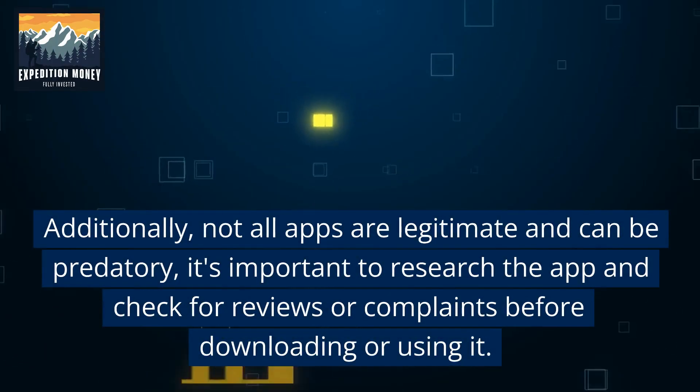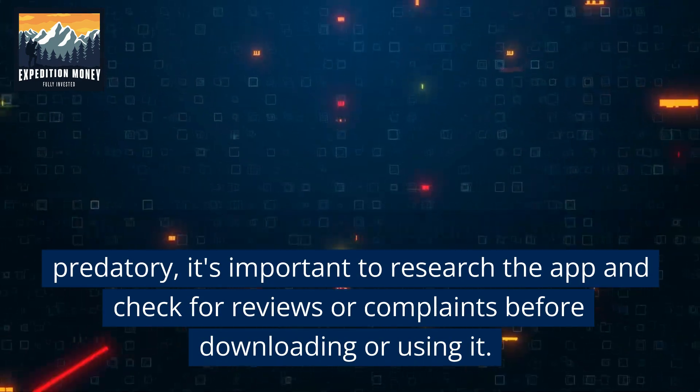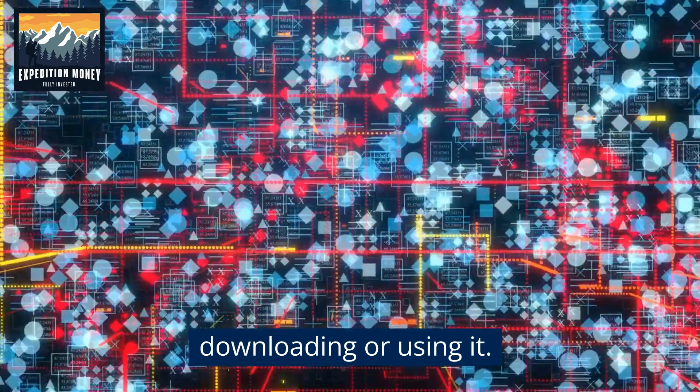Additionally, not all apps are legitimate and can be predatory. It's important to research the app and check for reviews or complaints before downloading or using it.